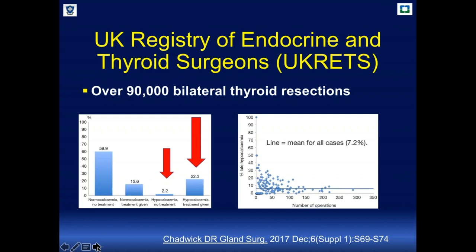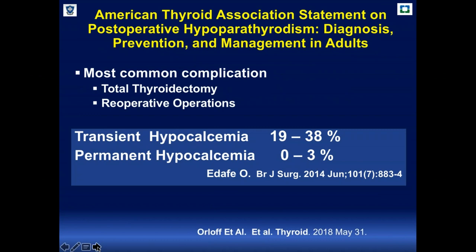Most importantly, when we talk about permanent hypocalcemia — defined as hypocalcemia persisting after six months — the rate is close to 7%. This is a very important issue for patients because it decreases quality of life and increases procedural costs. The American Thyroid Association published a review this May describing transient hypocalcemia in America at up to 38%, which is really very high.